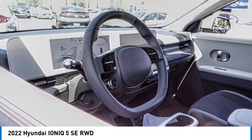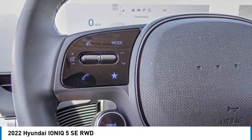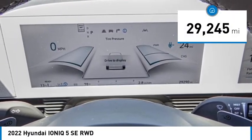Pick up this great vehicle, which is available today — this could be the one you've been searching for. Contact the dealer today and get behind the wheel. It is priced below $40,000 and has less than 30,000 miles.